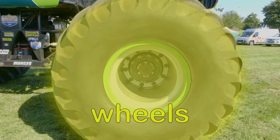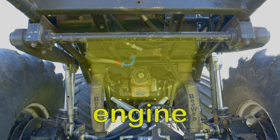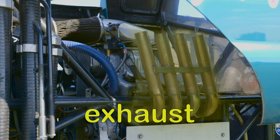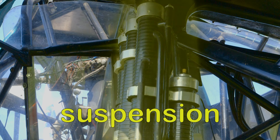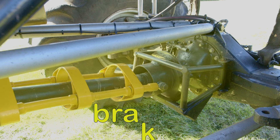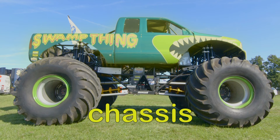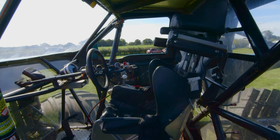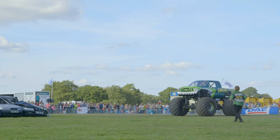There's the wheels, the engine, the exhaust, the suspension — which gives Tony a softer landing — the brakes, the chassis and the cabin. All of these things are designed so that Swamp Thing can jump!